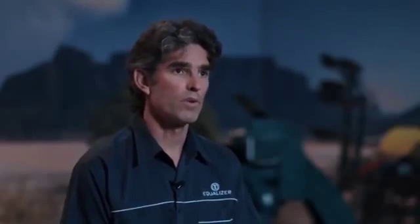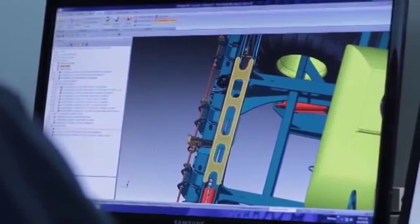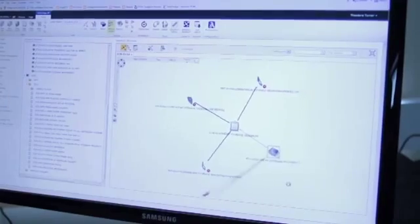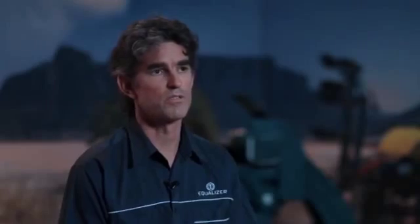Solid Edge for SharePoint is unique in that its part container allows us to embed any other information into the same part container. That makes it very easy to find any engineering information, supplier drafts, or test results by simply searching specific part files.